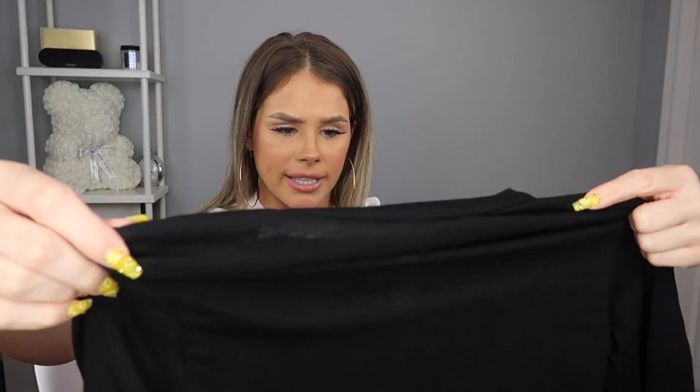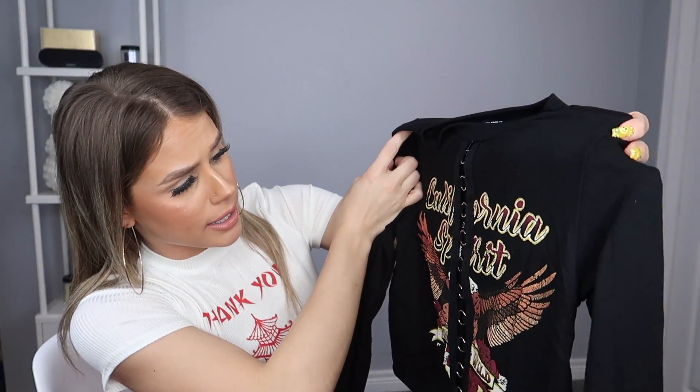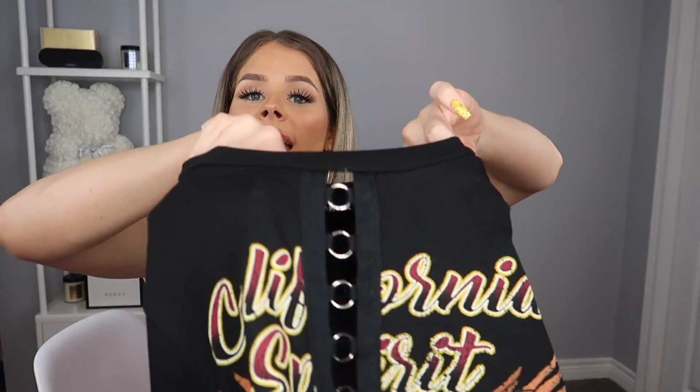The next thing I got is this cute little top called the Young and Wild Spirit top in black in a size extra small — this was $19.99. It looked a little big on the model and I wanted it more cropped, so I sized down to extra small, which I'm glad I did. It's a cute little cropped long sleeve with a punk rock-ish kind of vibe. It says 'California Spirit Young and Wild' on the front and has these little chain loop detail things. I also got the Classic Highway Skinny Jeans in black in a size three — these were $39.99. They're just high-waisted plain black skinny jeans.